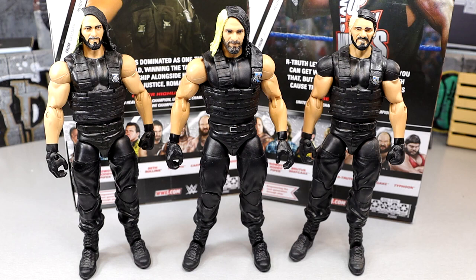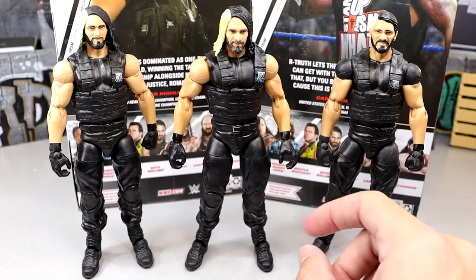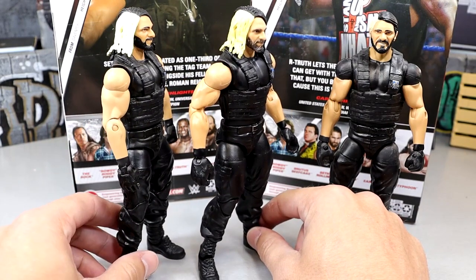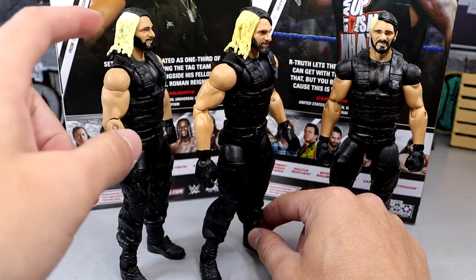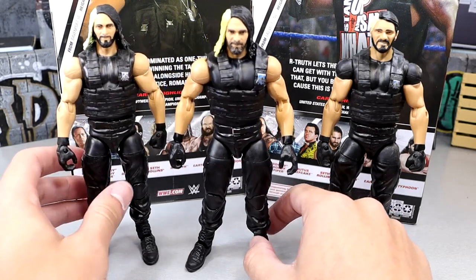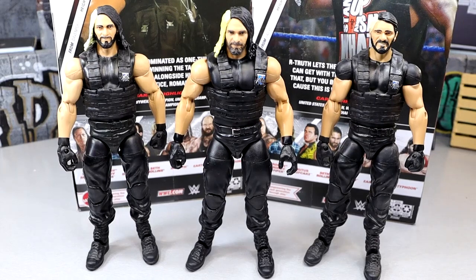For Seth Rollins figure comparisons: we have the original Elite 33 Seth Rollins on the left, and the Elite 25 Seth Rollins on the right — that's the first ever Seth Rollins Elite. The Greatest Hits version is in the middle. The main difference is just the double-jointed arms and the hair, which is more blondish and yellow compared to the original. It's kind of hard to see on camera, but if you missed out on the first go-around, maybe this figure is for you.